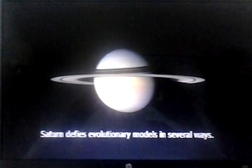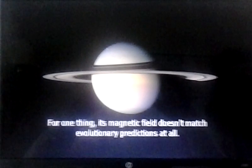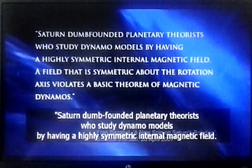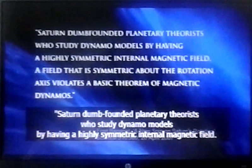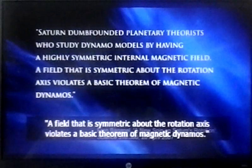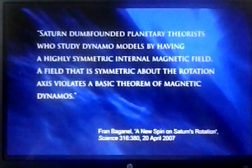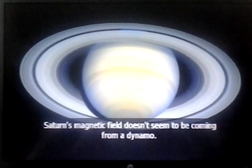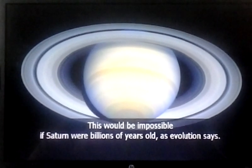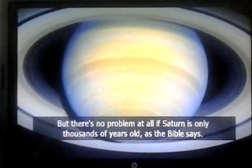Saturn defies evolutionary models in several ways. For one thing, its magnetic field doesn't match evolutionary predictions at all. As one article explained, Saturn dumbfounded planetary theorists who study dynamo models by having a highly symmetric internal magnetic field — a field that is symmetric about the rotation axis violates a basic theorem of magnetic dynamos. Saturn's magnetic field doesn't seem to be coming from a dynamo. This would be impossible if Saturn were billions of years old, but there's no problem at all if Saturn is only thousands of years old, as the Bible says.